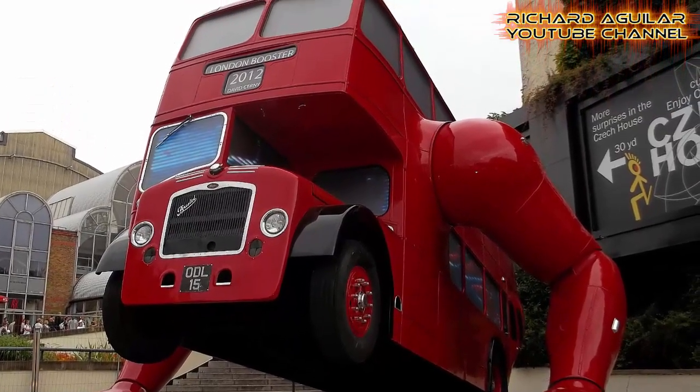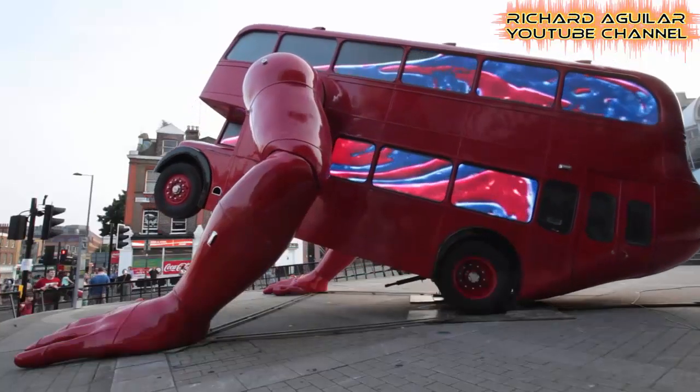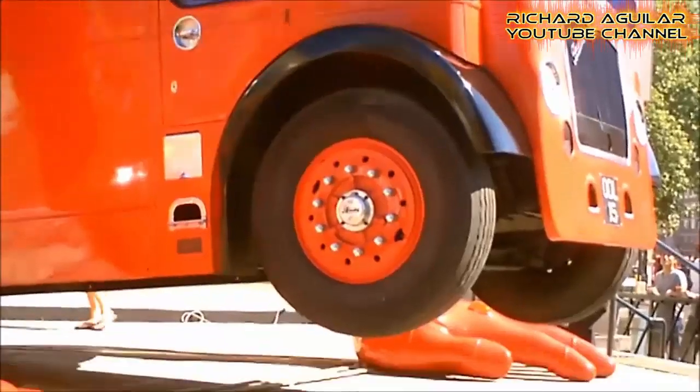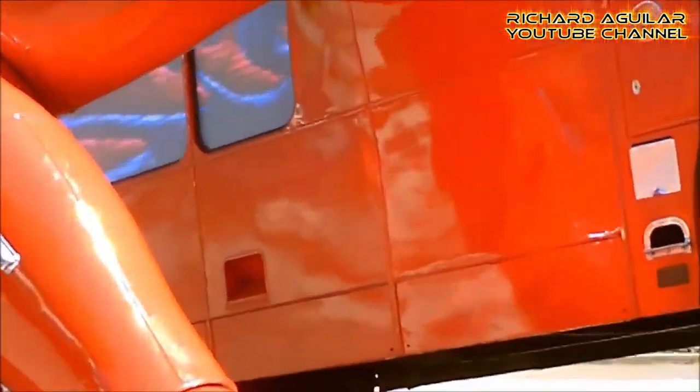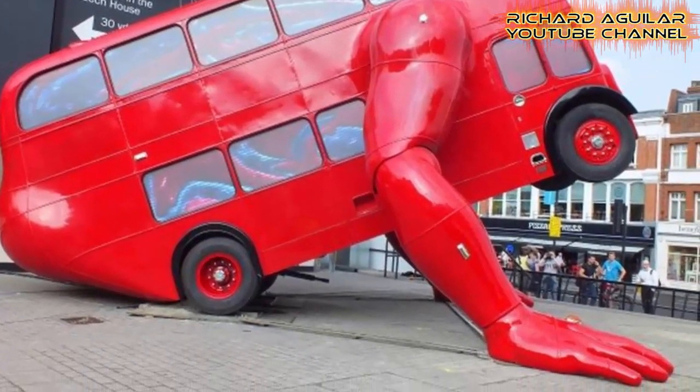The next one is also really amazing. Have you seen robots that, aside from its massive size, are also able to perform push-ups? If not, then here is my number two. Number two is the Giant Robot Boss. This giant robot does push-ups every day from 3 to 3:30 p.m. This robot was made in honor of the 2012 London Olympics and was designed by Czech artist David Cerny. To see this robot in action, look at this one.